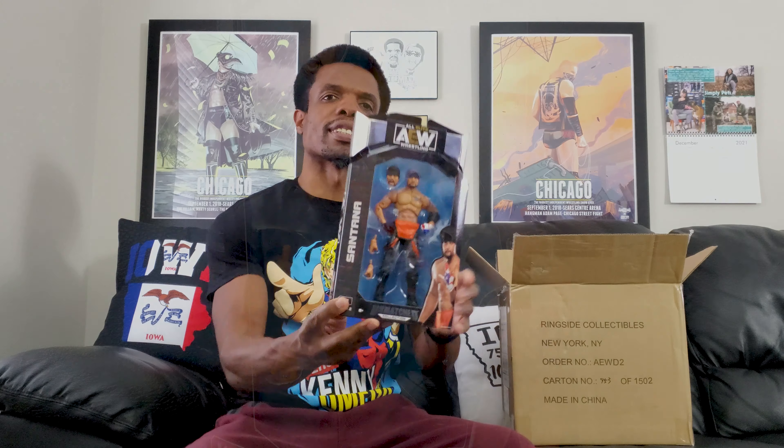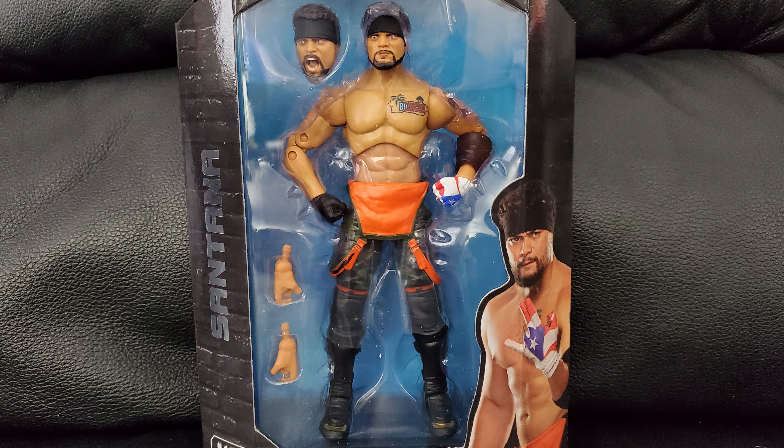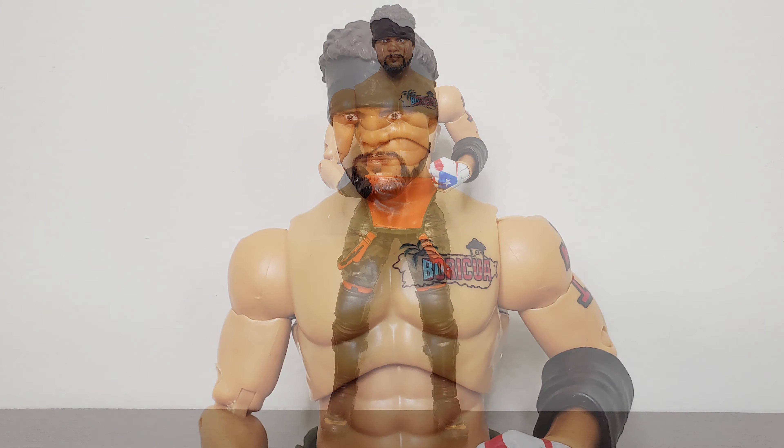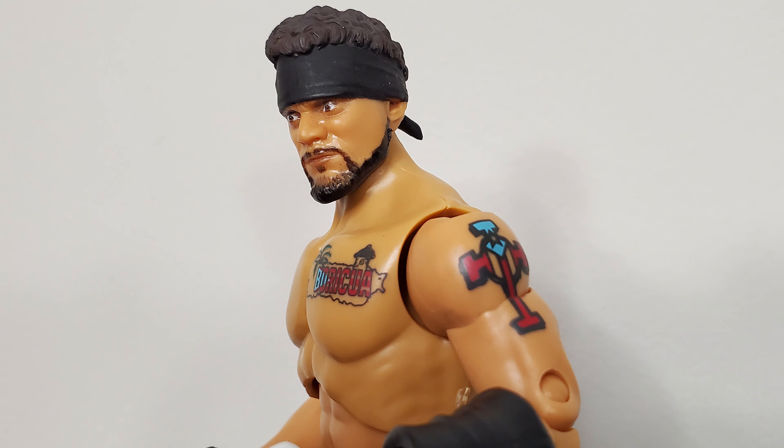First up, we have Santana. There you go, take a little gander at that. This is a pretty good looking figure. I don't have the other one over here next to me, but from here I think I might like this one more. We're going to sit this guy right down here.